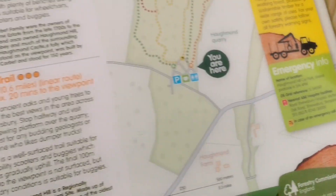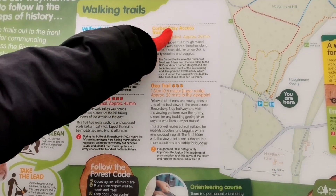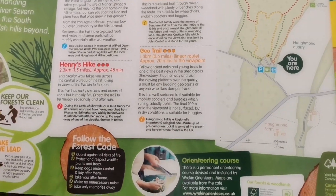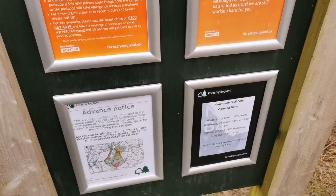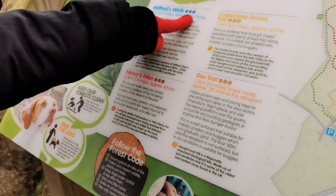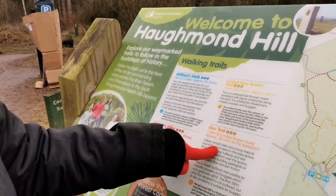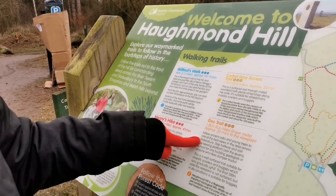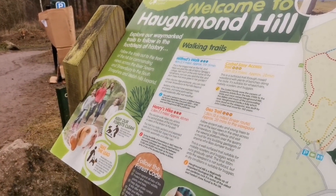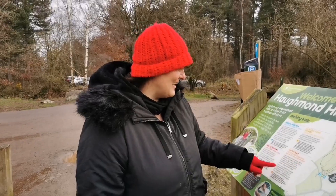There's four trails: Wilfred's Walk, Kenry's Hike, Corbett Easy Access Trail, and GeoTrail. Do you know which way we're going? One hour fifteen, forty-five, twenty, twenty with a viewpoint — should we do twenty with a viewpoint? Sounds good to me. And that's the GeoTrail, so where does the GeoTrail start? We should get a viewpoint.